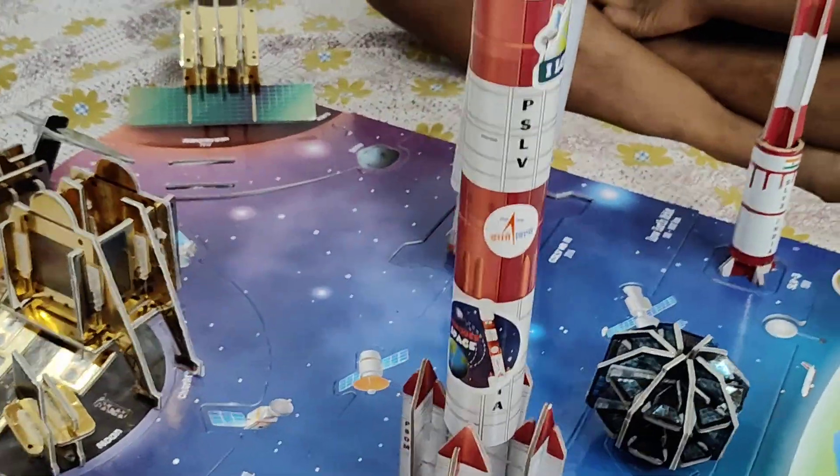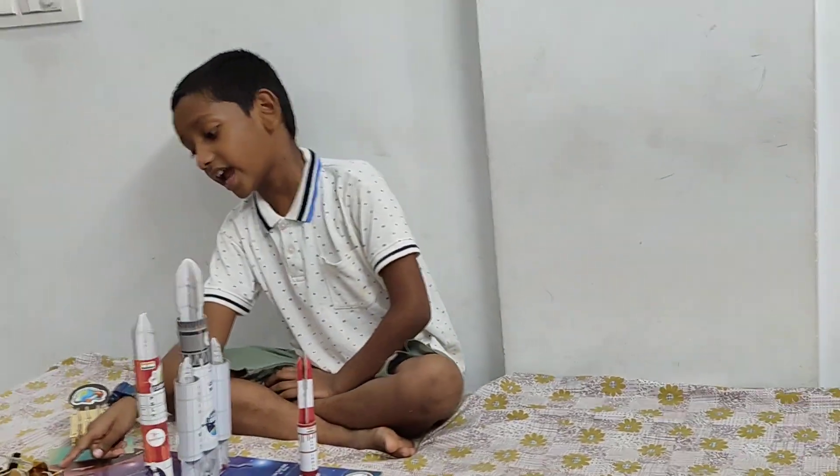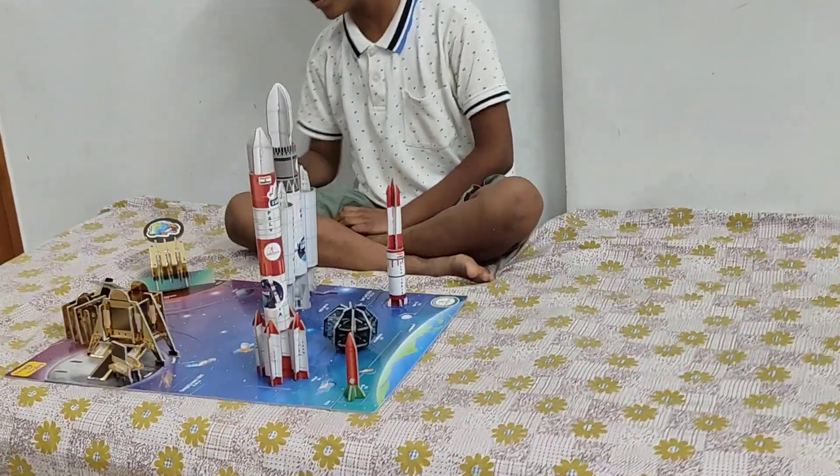This is PSLV-9. It landed on 1994. This is Chandrayaan-1. It landed on 2008.